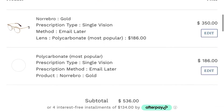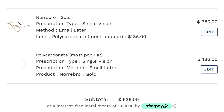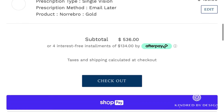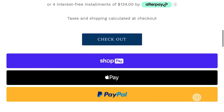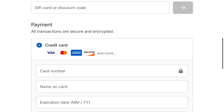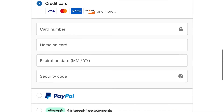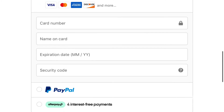Now that you've selected your frame and lenses, it's time to complete your purchase. The checkout page will provide an itemized receipt. We accept all major credit cards, PayPal, installment payments via Afterpay, and FSA and HSA payments.